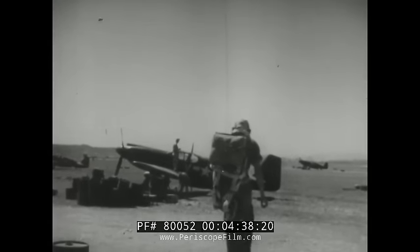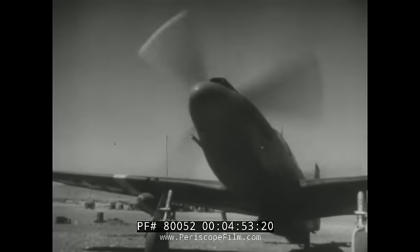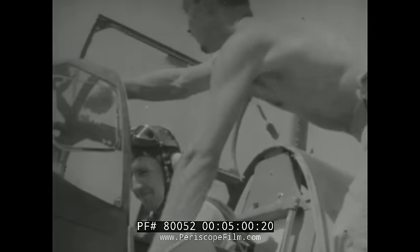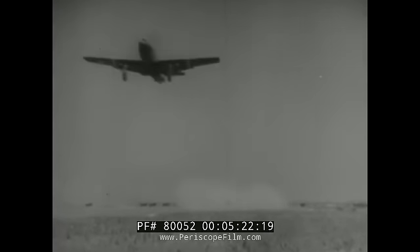We put on our Mae Wests, our chutes. Planes are ready now. Last-minute check-up. All set. Contact. More of the group — boxed in. Are we coming back? Maybe. You don't think about that. This is a job. Okay, from operations: runway clear. Here we go.